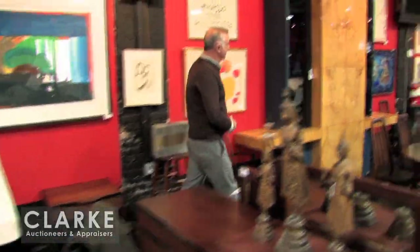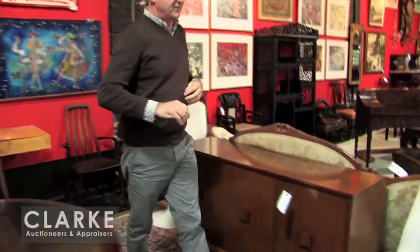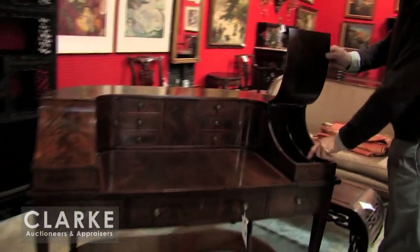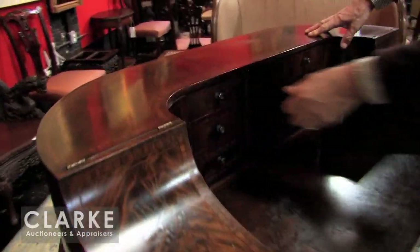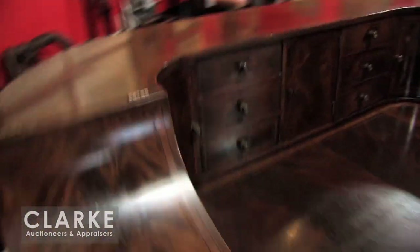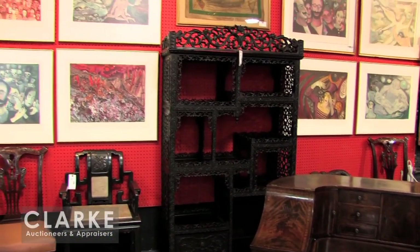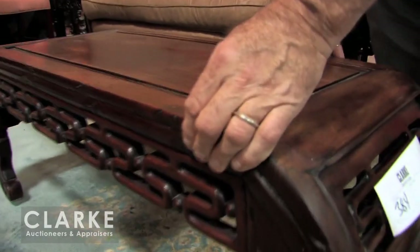We have lots of carpets on the ground — Kermans, Kazakhs, Sarooks. In the used furniture we have this absolutely beautiful Carlton house desk. Look at the nice crotch mahogany on this, probably circa 1920. Along the walls we've got highly carved Asian étagères, Asian chairs. Here's quite a nice little Chinese altar table. All of this carved Chinese stuff came from Rowayton, Connecticut — a large estate on the water. The family had it for years.